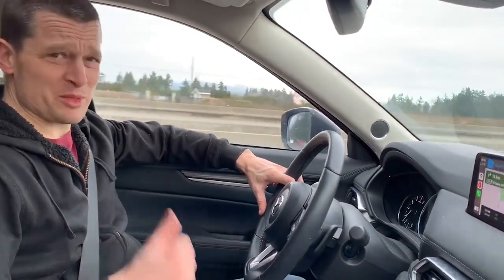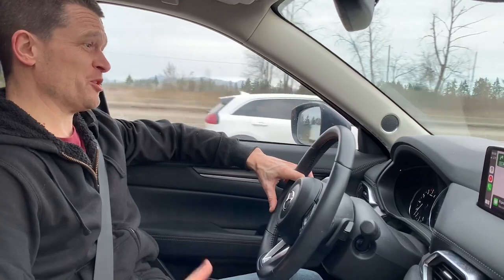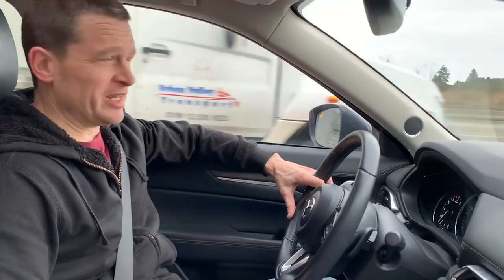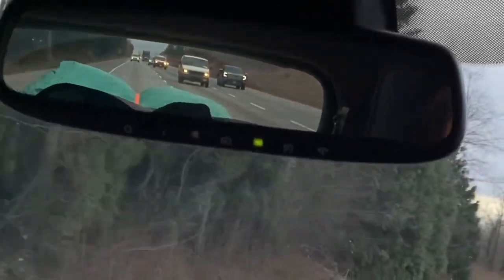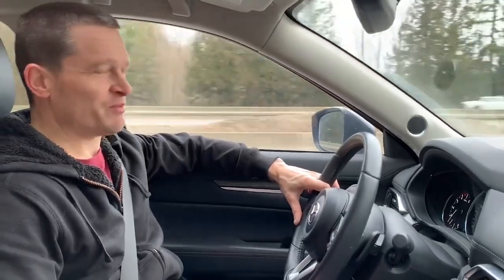We're on the freeway now. Maximum speed for this trailer is 55 miles per hour; I'm going about 95 kilometers per hour, which is just under 60 miles an hour. The CX-5 GT Turbo — even the non-turbo is good for 2,000 pounds towing capacity. I'm thinking I have about 1,000 to 1,200 pounds back there, so we'll be fine.